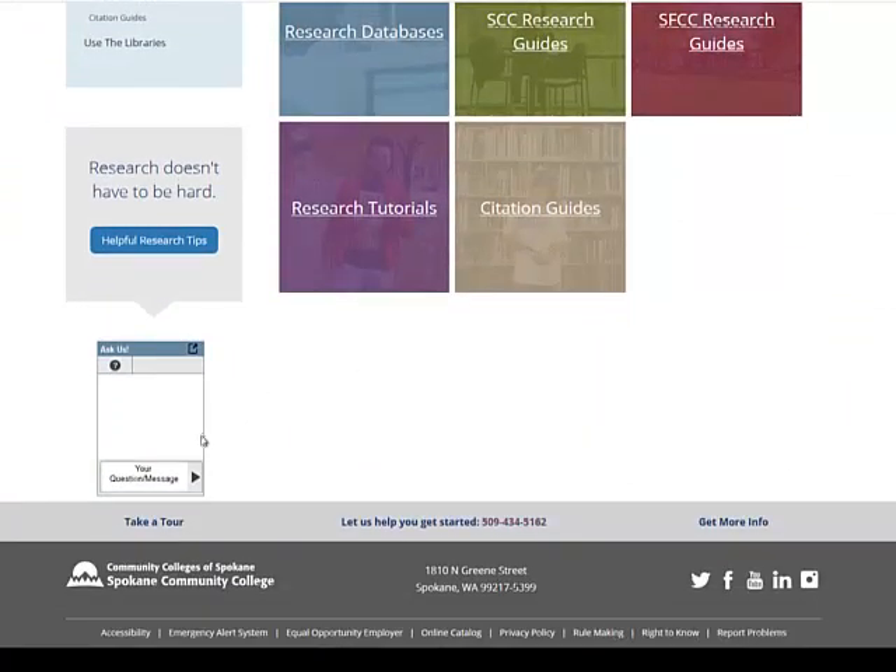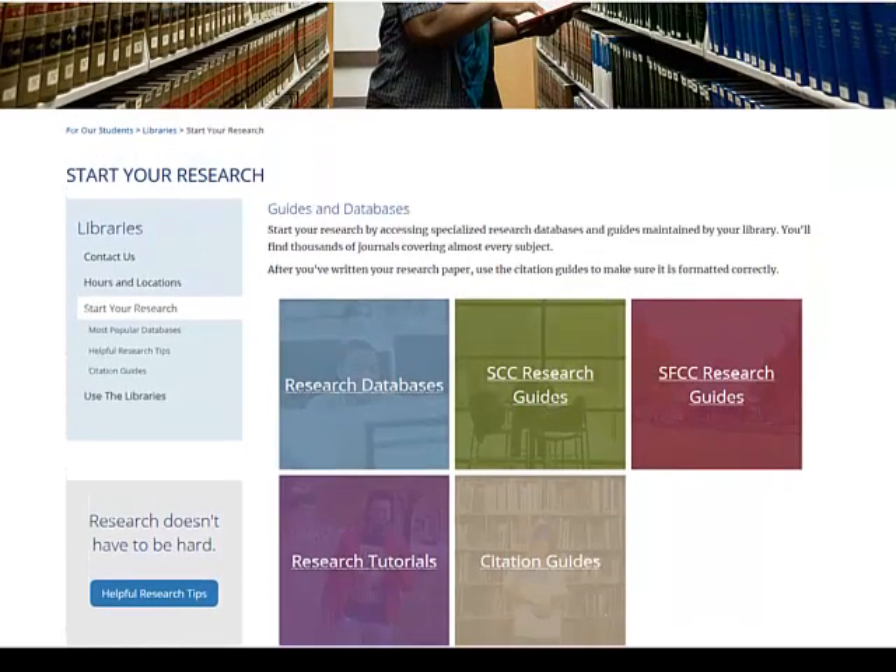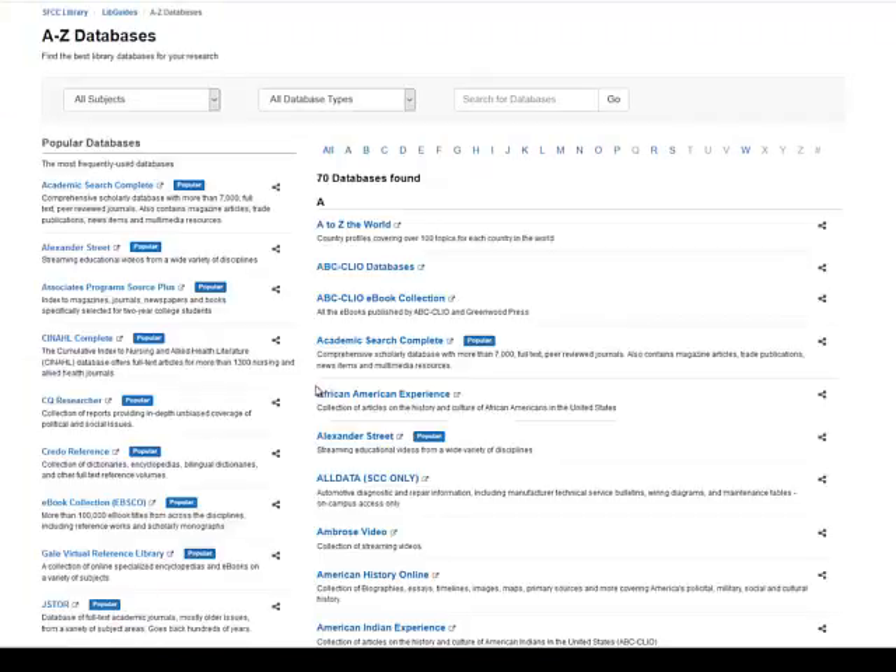Notice at the very bottom of the page, there's the chat box for 24-7 live chat with a librarian. But we want to find articles, so we're going to select Research Databases.